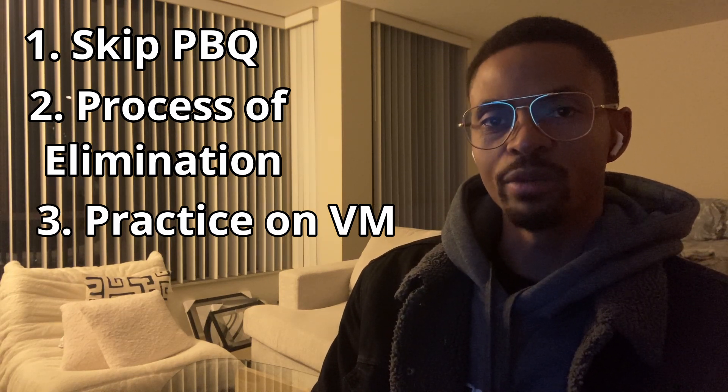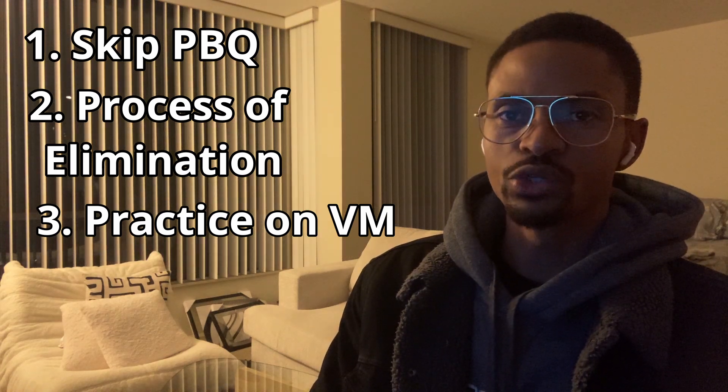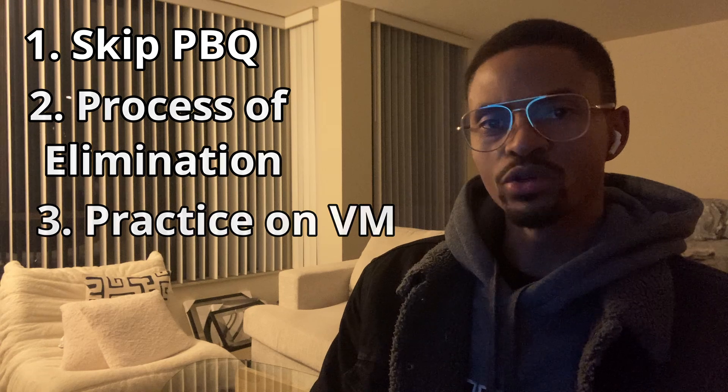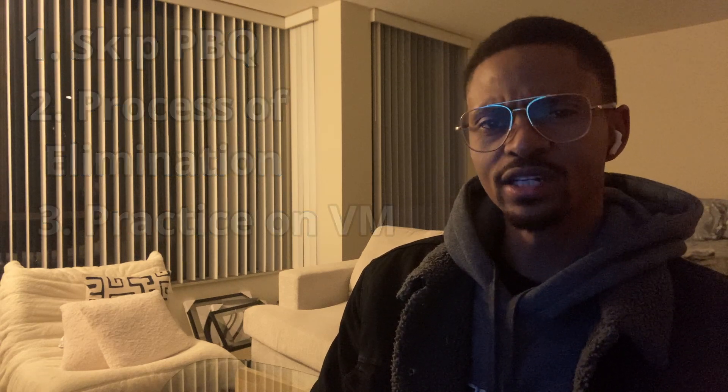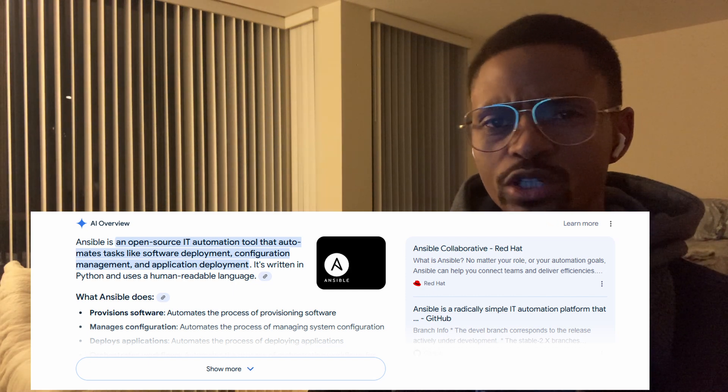Practicing in a real environment makes a huge difference because you get hands-on experience with commands and tools. During the exam, I noticed a few topics that came up repeatedly. For example, Ansible was mentioned at least three times, so if you're studying, make sure to have a solid understanding of Ansible.